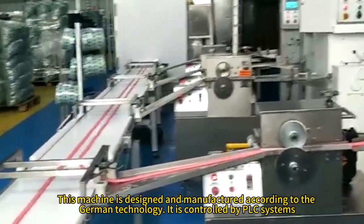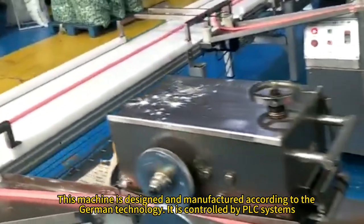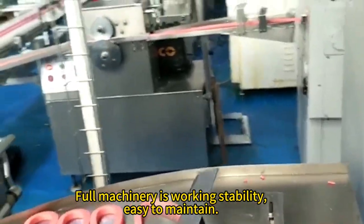This machine is designed and manufactured according to German technology. It is controlled by PLC systems. The full machinery works with stability and is easy to maintain.